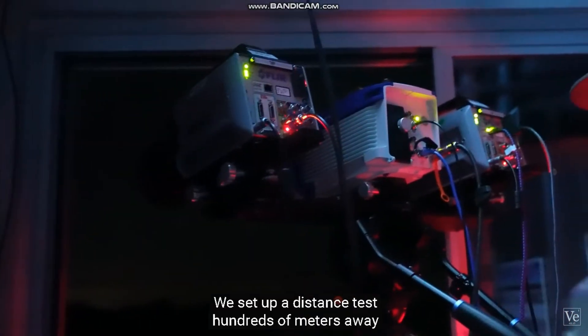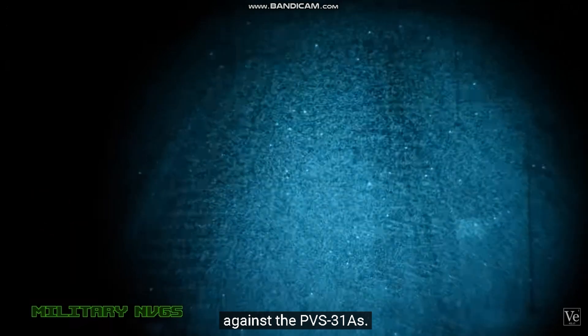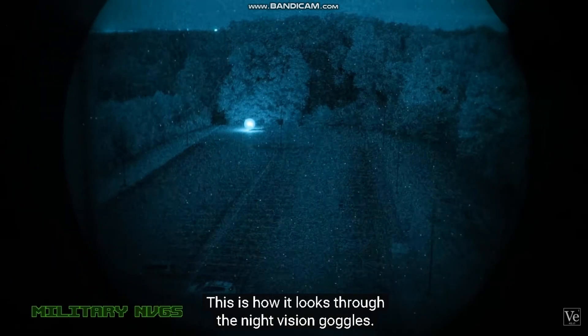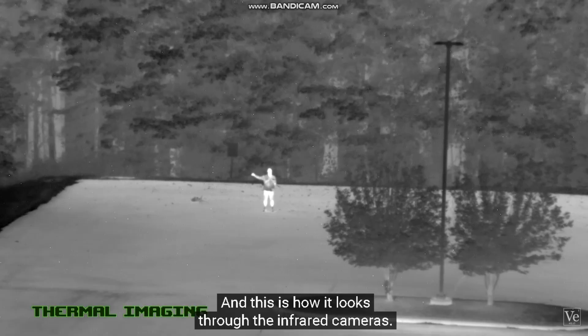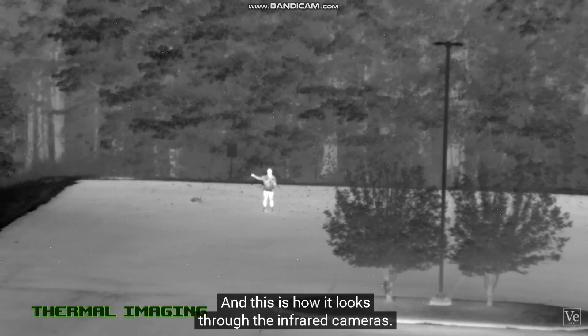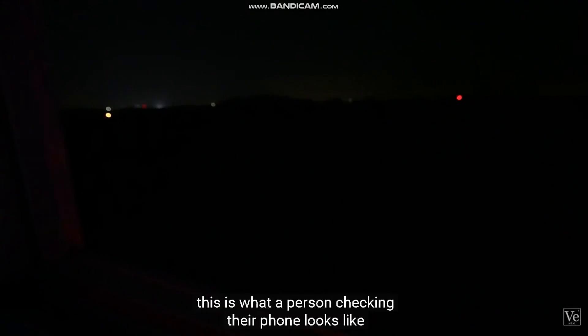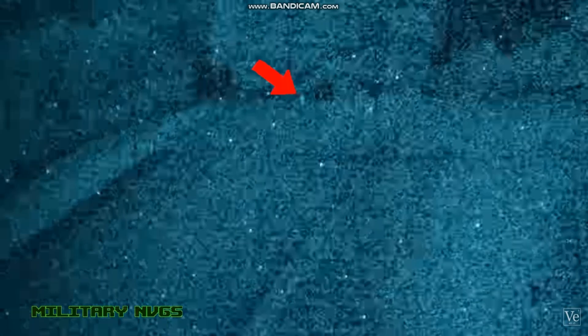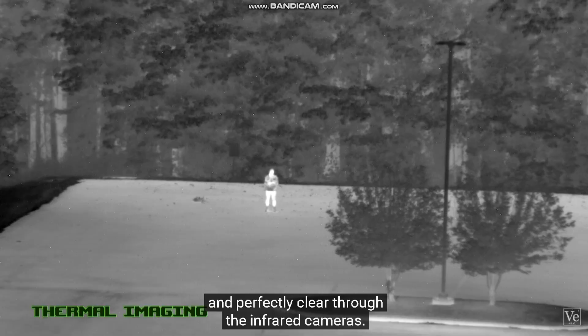We set up a distance test hundreds of meters away from the tower to compare the infrared cameras against the PVS-31As. To the naked eye on a moonless night, this is what someone holding a cigarette lighter looks like at that distance. This is how it looks through the night vision goggles, and this is how it looks through the infrared cameras. To get even more subtle and remove all direct light, this is what a person checking their phone looks like in those conditions — totally invisible to the naked eye, discernible through the night vision goggles, and perfectly clear through the infrared cameras.